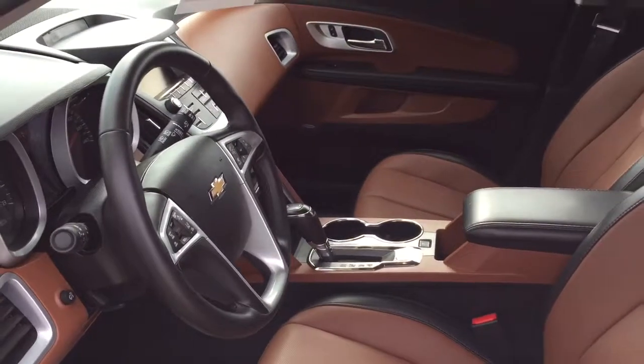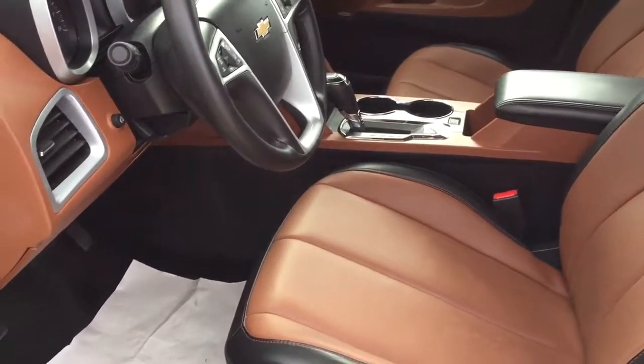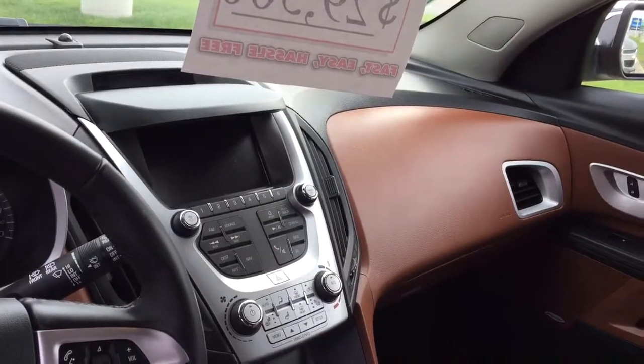It has AM, FM, XM, USB, and auxiliary input in the center console. There's a power driver and power passenger seat with driver memory seats, remote start, built-in navigation, and a 7-inch touchscreen.